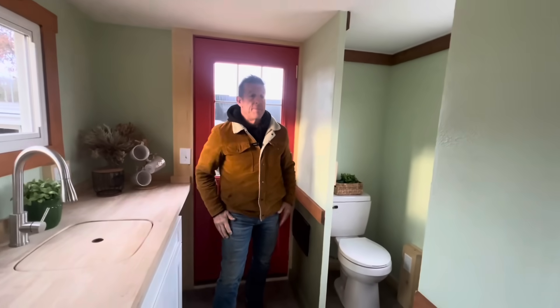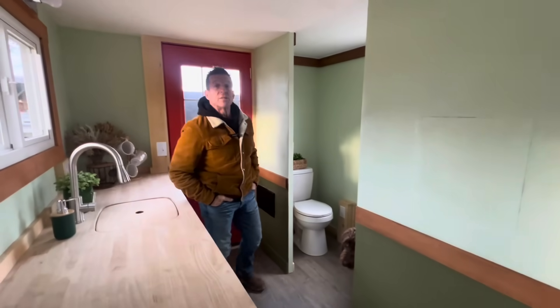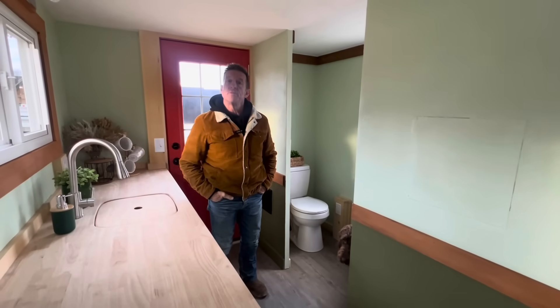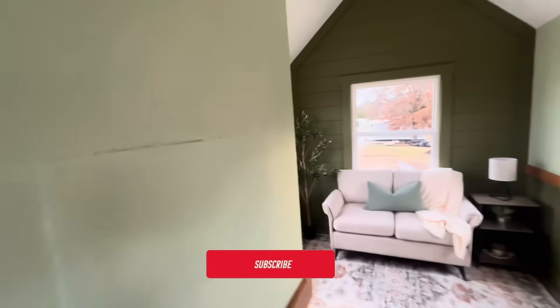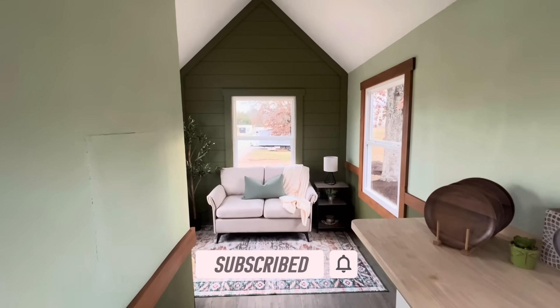How about a barn door? You know what — if somebody wants this house, we'll throw in the barn door and the mini-split. Barn door and mini-split — you can't beat that deal. We'll put it in here. Let me show this one more time from the door, how it looks. Look how cute that is. Love the colors. Great Airbnb.